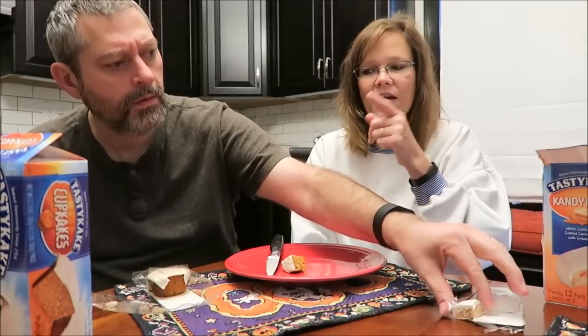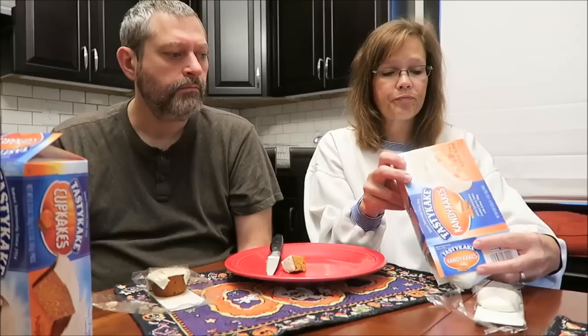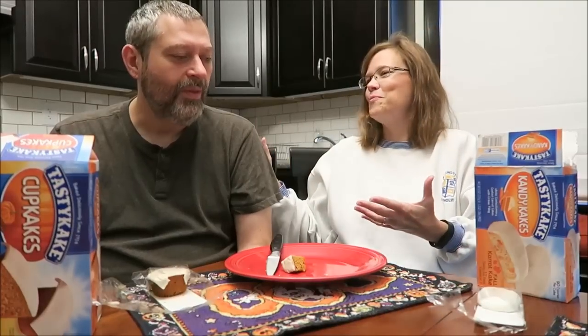Now that I've had the pumpkin spice, I can see where the carrot cake name came from. And it does have actual carrot in it — I'm sure if I looked at the ingredient list you'd see real carrot, because I got some in my mouth. Both were really good. If I had to pick, the pumpkin spice ones have a much stronger flavor — the flavor is noticeably stronger.